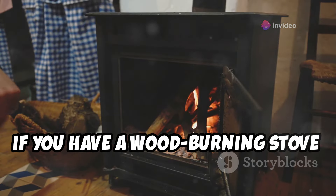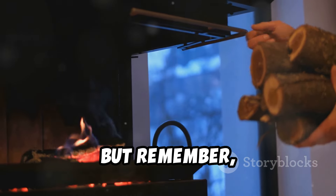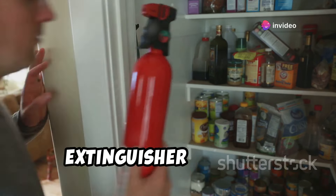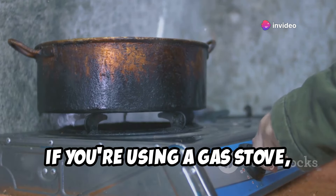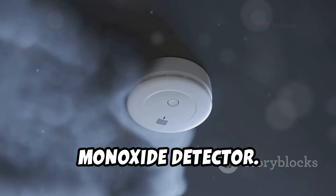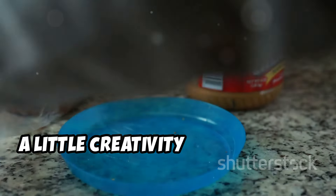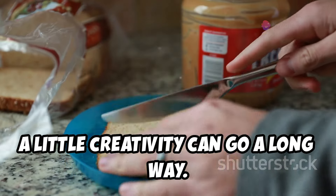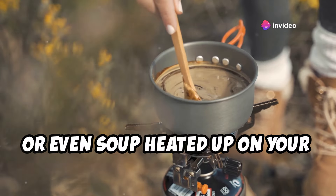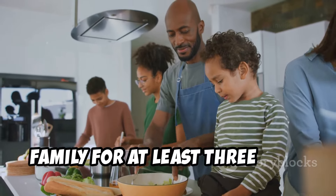If you have a wood-burning stove or fireplace, you've got a built-in cooking source. But remember, safety first — always have proper ventilation and a fire extinguisher on hand. If you're using a gas stove, make sure you've got plenty of fuel, and invest in a battery-powered carbon monoxide detector. Carbon monoxide is a silent killer. A little creativity goes a long way — think trail mix, peanut butter sandwiches, or soup heated up on your camping stove. Have enough food to last you and your family for at least three days.